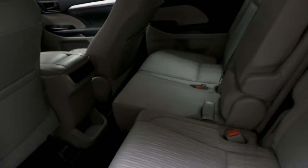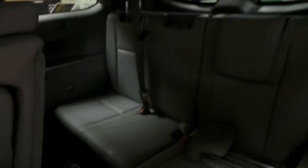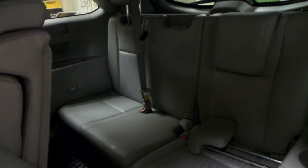Now going into the back seat of this Highlander, you can see that it's a 60-40 split between your two seats, and whoever sits back here has a ton of leg room for their convenience and comfort. And if we flip this seat down, you can see that you've got an extra third row of seats.